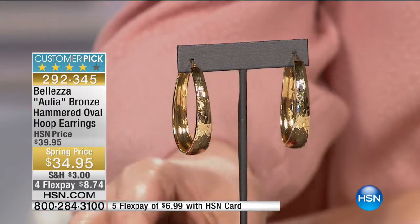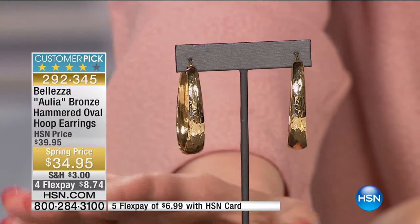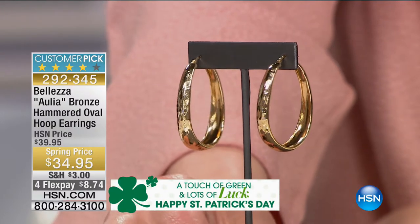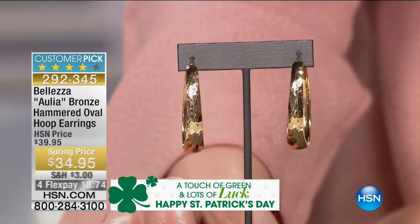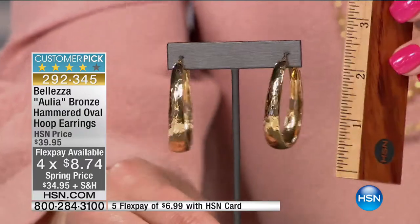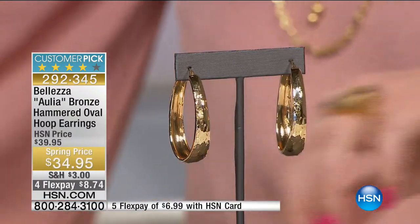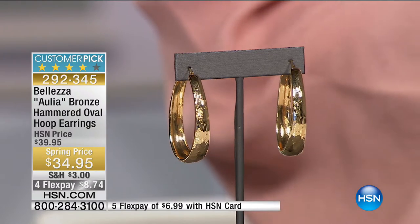We're moving into the perfect hoop - our bronze hammered oval hoop earrings. It starts off as bronze but is bathed and layered in 18-karat gold, so 18-karat gold is the only thing against your skin. These are pierced, $34.95, four flexible payments of $8.74. About one and seven-eighths of an inch in length, with an Etruscan hammering texture. We have not had this earring since 2014. At that time it was the most popular earring we had ever introduced - so we brought them back.